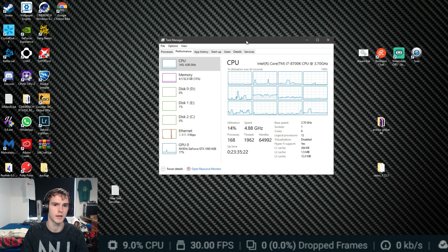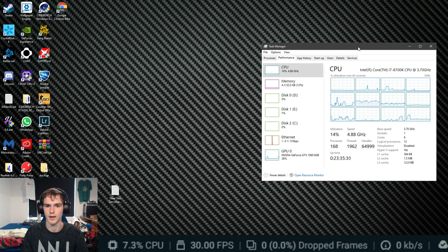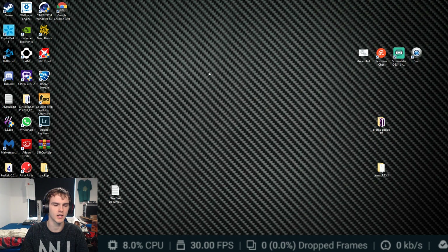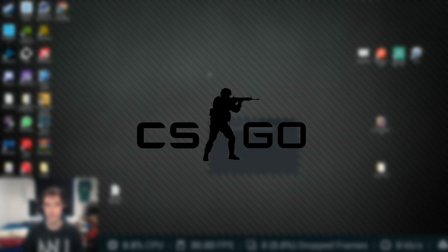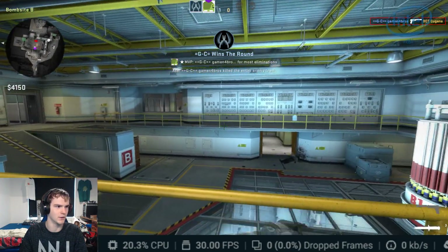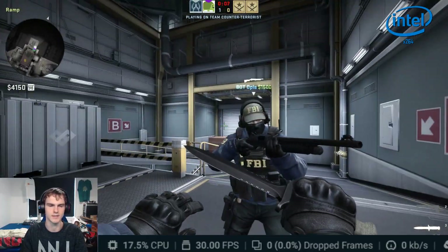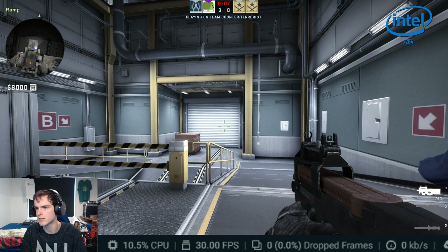Now we are encoding with my i7-8700K. I'll start with a light game, and for that I chose Counter-Strike. No FPS drops at all. It's CS:GO — 40% CPU usage, highest was around 80%, GPU idling at about 35%.